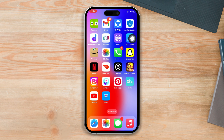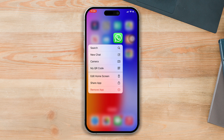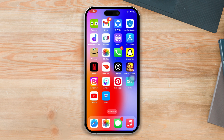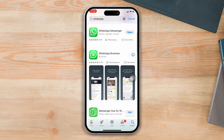Solution three: reinstall the WhatsApp app. Press and hold on the WhatsApp app, then tap on remove the app. Tap on delete app, then tap delete again, and your app will be deleted. Now reinstall the app from the App Store. This is the way to solve the voice message not working problem on WhatsApp.